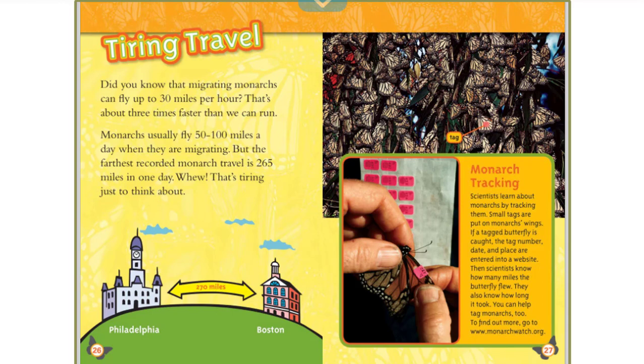Scientists learn about monarchs by tracking them. Small tags are put on monarchs' wings. If a tagged butterfly is caught, the tag number, date, and place are entered into a website. Then scientists know how many miles the butterfly flew and how long it took. You can help tag monarchs too. To find out more, go to www.monarchwatch.org.